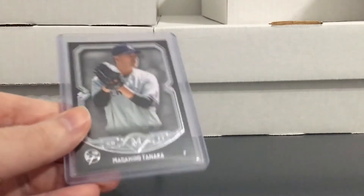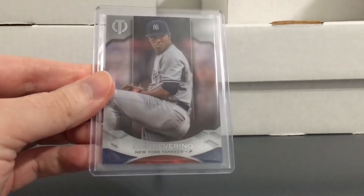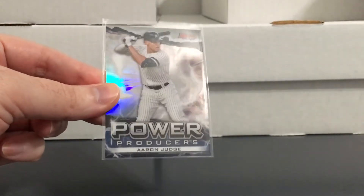Thanks for those, Sam. Got a few from some Deafness45 auctions. This was a three-card lot — some of this high-end base that I like: Tanaka from Museum, Severino from Topps Tribute, and Whitey Ford from that same Topps Tribute set — that's 2019 Topps Tribute. Also from Deafness45, got this three-card Aaron Judge lot. Didn't have any of these. There's a Rookies and Stars — I guess that's from Chronicles where they do all the different products — and this nice Bowman's Best insert, Power Producers.